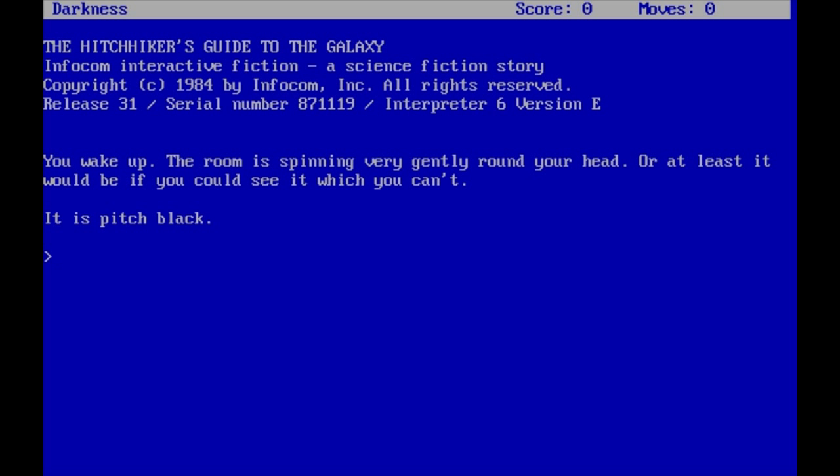So we start off in darkness. You wake up. The room is spinning very gently around your head, or at least it would be if you could see it, which you can't. It is pitch black.